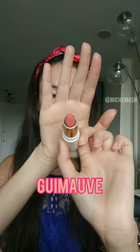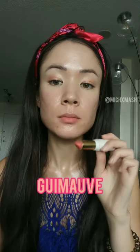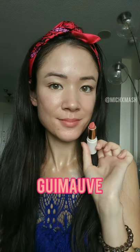The second color is Guimauve. It is a coral that adds a nice touch of warmth to my lips. Just a little bit darker than Calisson. It isn't overwhelming at all — it still gives a nice blotted lip look.